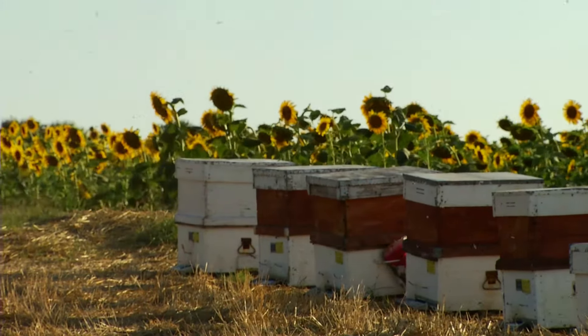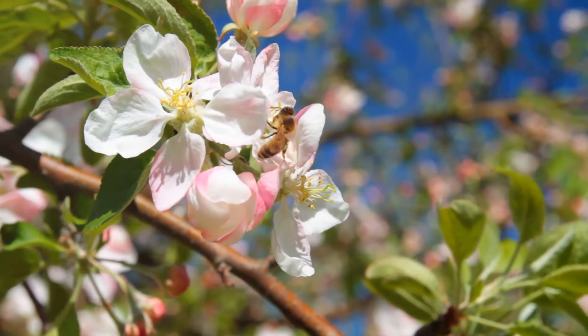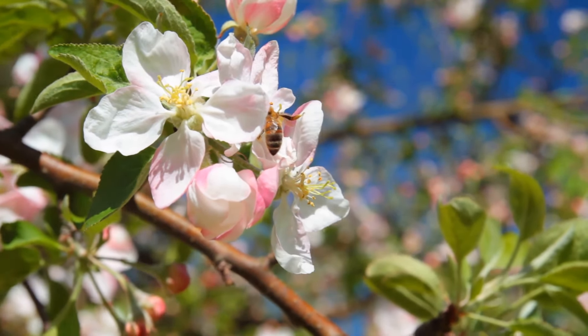Imagine no juicy strawberries or crunchy apples — what a sad thought. Many of our favourite fruits and vegetables depend on bees for pollination.